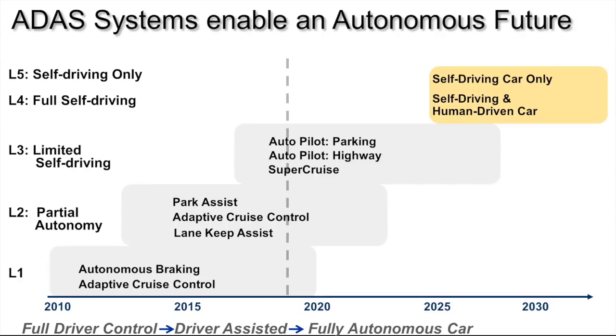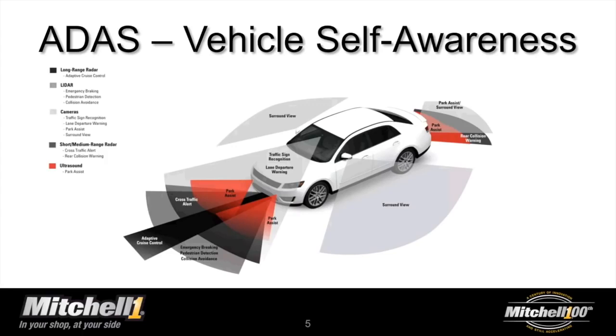Ben explains that ADAS is an ecosystem of cameras and sensors — medium and low-range radar, high-end radar, laser-assisted radar — a whole system of sensors that gives the vehicle a self-awareness it's never really had before. But that self-awareness is programmed. Using the left mirror as an example, the sensor knows due to its calibration exactly what it's looking at. If the image is canted four or five degrees, the system would still see an object but misinterpret its position by as much as three feet.